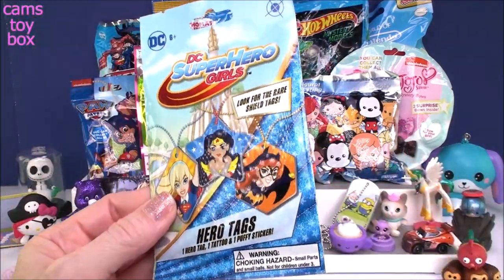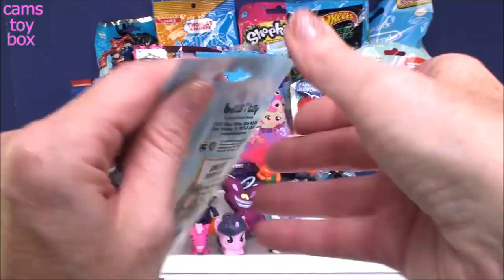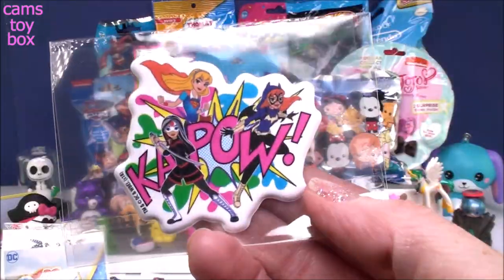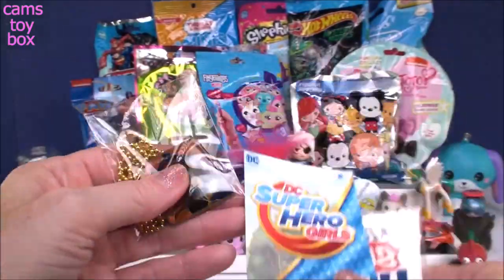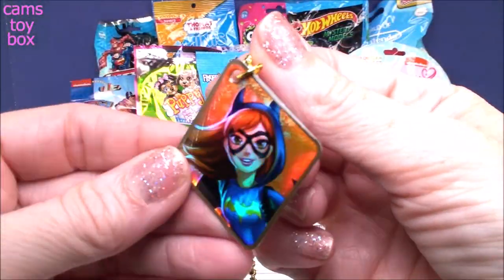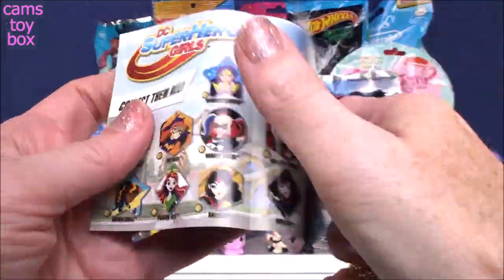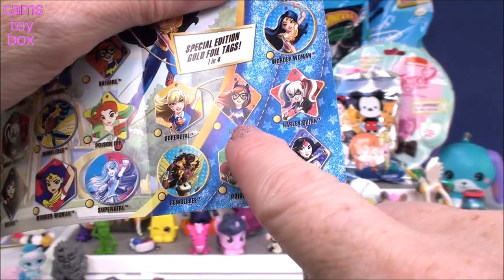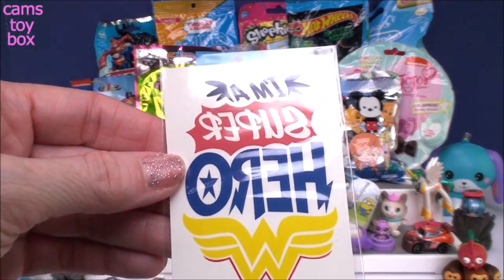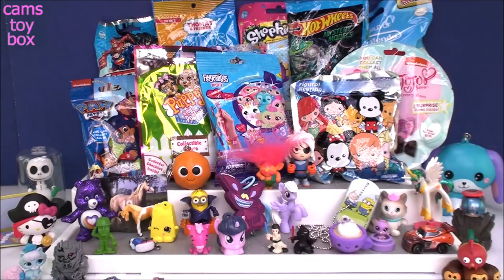Next we have a DC Superhero Girls hero tag. Inside this blind bag you get one hero tag, one tattoo, and one puffy sticker. Look at our puffy sticker — Ka-pow! And this looks like a good tag: Special Edition Batgirl. Checking the collector's guide — yep, here are the Special Edition ones, so we got another special item today. The tattoo says 'I'm a superhero' spelled backwards so that when you put it on, it reads the right way, with the Wonder Woman symbol. Pretty cool.